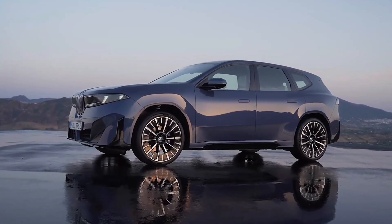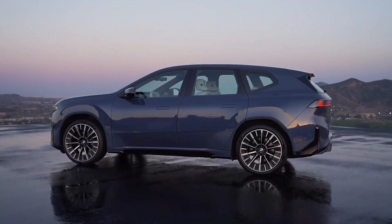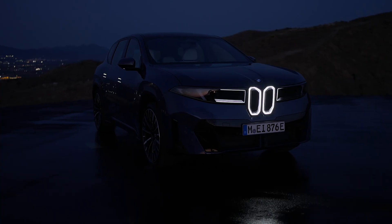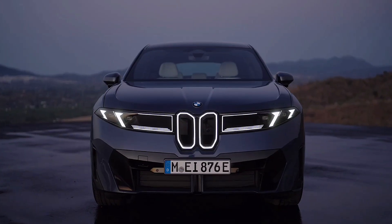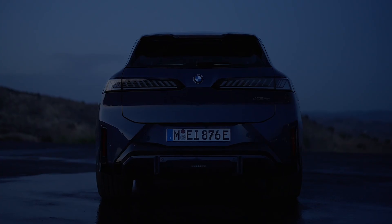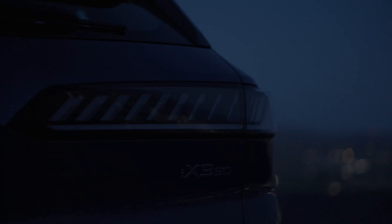Drivers can choose between sport, efficient, silent, and personal modes to tailor the experience. The company hasn't specified battery capacity, but rumors suggest 108 kilowatt hours. This pack allows for a maximum electric range of 400 miles, equivalent to 644 kilometers. Thanks to 400 kilowatts DC fast charging, the iX3 can recharge from 10 to 80 percent in just 21 minutes.